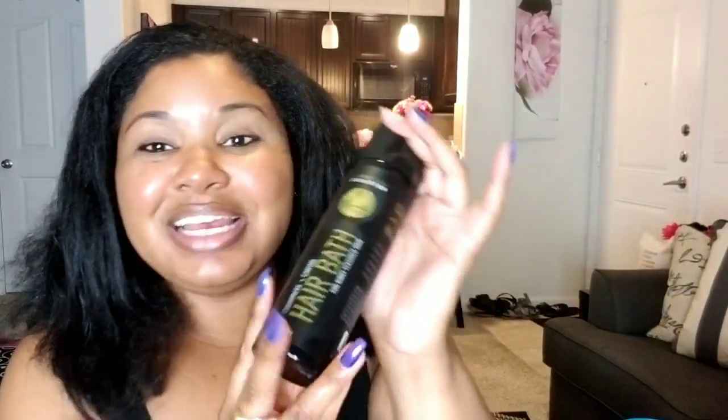Hi YouTube, welcome back to my channel and welcome if you're new. My name is Tanisha, aka Sparkly Natural. Today I bring to you a hair video. I got my hair straightened probably about three or four weeks ago and as you can see, the back is reverting back to its natural curls, so it's time to get this washed and go back to my curly hair. Tonight I'm going to be using the Curls Cashmere and Caviar collection.